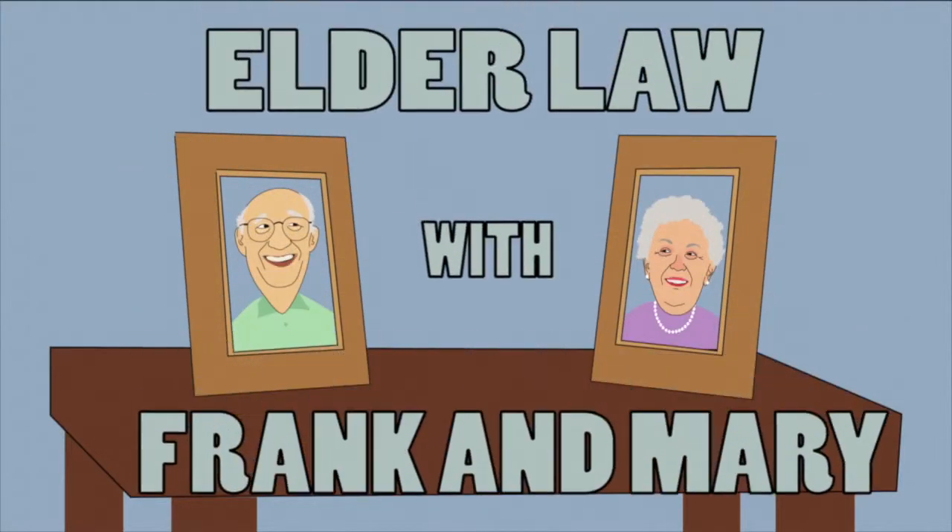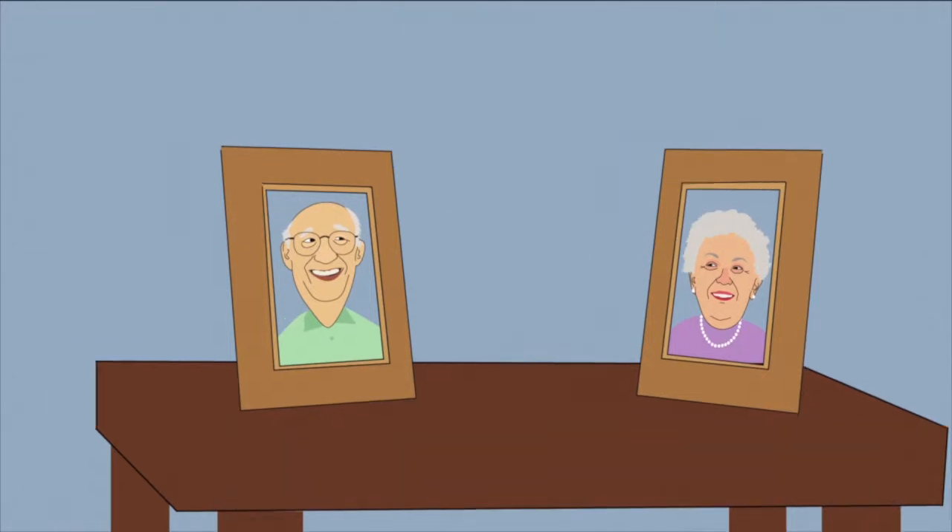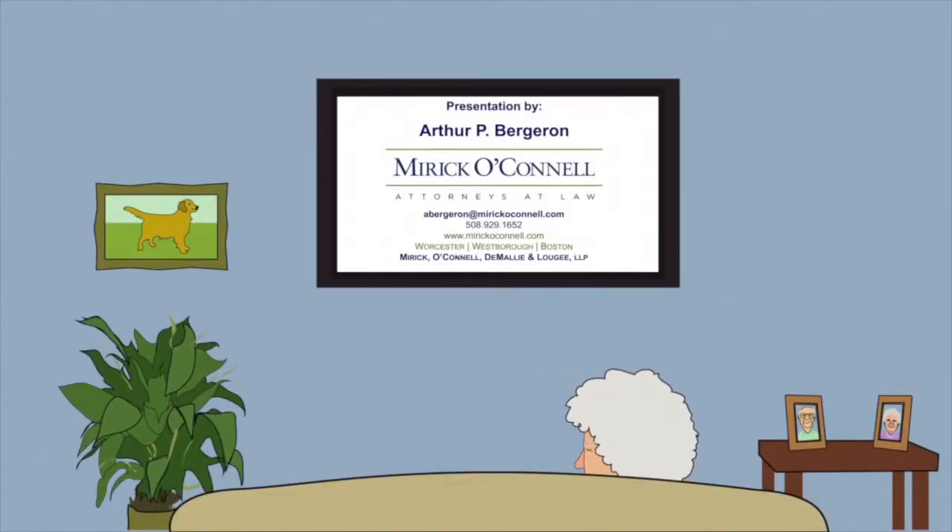Eldorado, with Frank and Mary. Frank, hurry — Mr. Begeron's on. Don't forget the popcorn, Frank. Coming, dear.